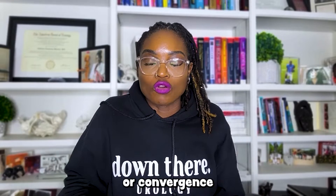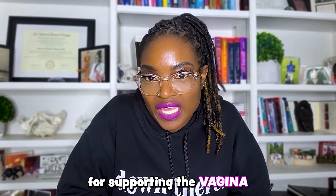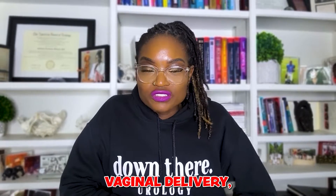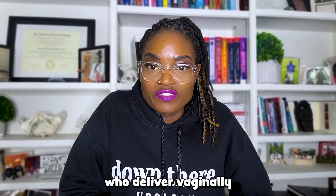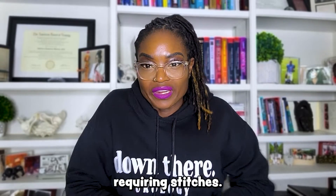In vulva owners, this area contains a convergence of pelvic floor muscles, and it's important for supporting the vagina and facilitating normal defecation. Vaginal delivery puts an immense amount of strain on the perineum, and up to 70% of those who deliver vaginally have some degree of vaginal or perineal injury requiring stitches.